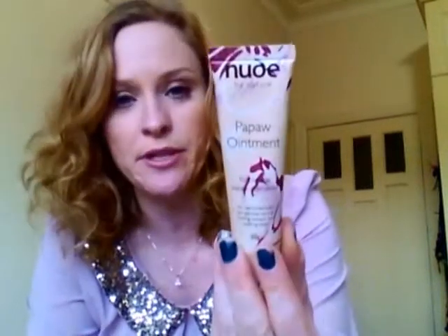Today I also went to Priceline and they have Nude by Nature products 50% off. I've never tried any of these before but I've seen a couple of reviews and blogs about them so I thought I'd try them. First thing is this Pawpaw Ointment, the natural Pawpaw alternative — it has no petrochemicals, just natural healing extracts for soothing relief. It says to put it on cracked, chapped lips and skin to smooth and moisturise. This was I think 3 bucks — usually $6 or $7.